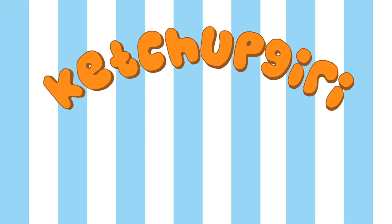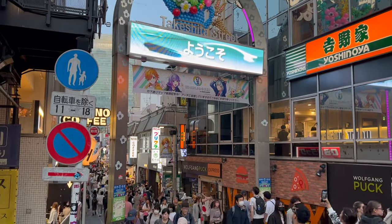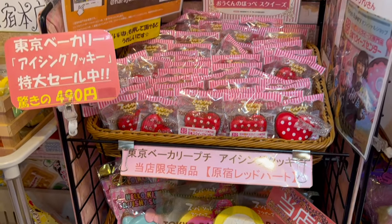Hey guys! Today I have a huge squishy haul from Japan. It actually wasn't me who went to Japan — it was my friend, and I just had them pick out a bunch of squishies for me, which was really nice of them.